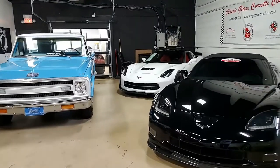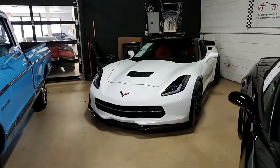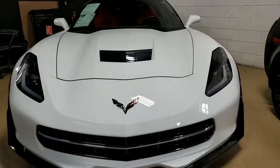How about a 2015 Chevrolet Corvette Stingray 1LT Supercharged 601 horsepower Coupe Custom? Boy, that's a lot to say, but this is a lot of car. This is a real beauty.